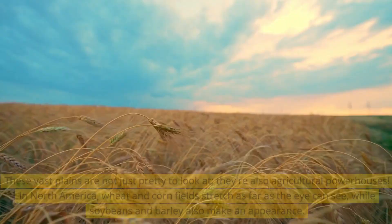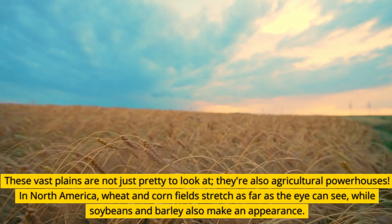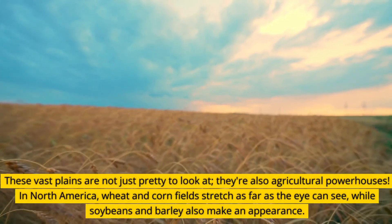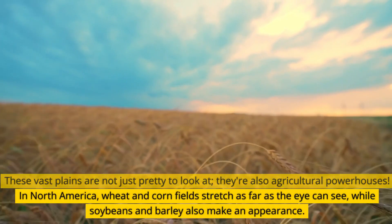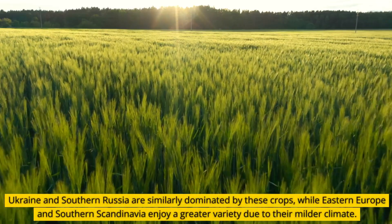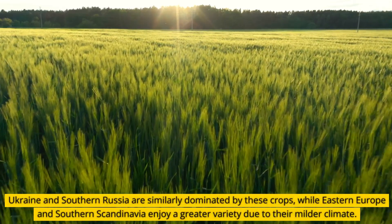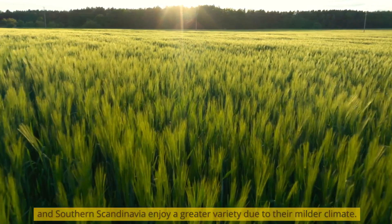These vast plains are not just pretty to look at — they're also agricultural powerhouses. In North America, wheat and cornfields stretch as far as the eye can see, while soybeans and barley also make an appearance. Ukraine and southern Russia are similarly dominated by these crops, while eastern Europe and southern Scandinavia enjoy a greater variety due to their milder climate.